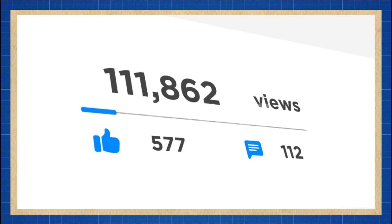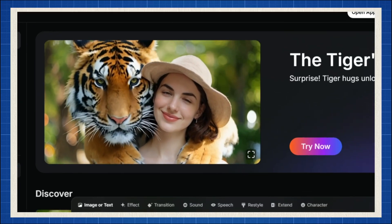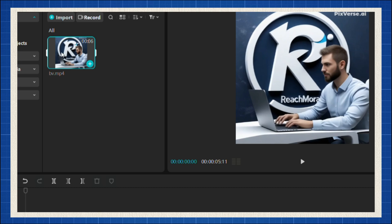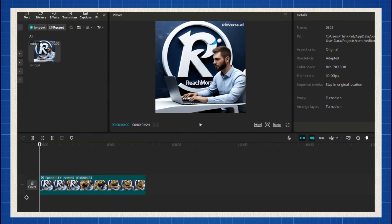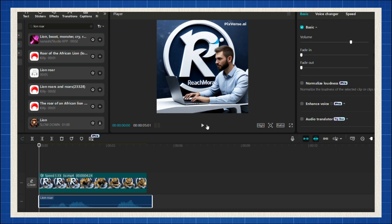But here's the secret to getting millions of views: don't just use the default effects on this website. Everyone else is using them, so your video will look the same as thousands of others. Use CapCut or any video editor to tweak your video — change the speed, adjust the colors, and make it stand out. And here's the kicker: add real lion or tiger sound effects to make it even more engaging.